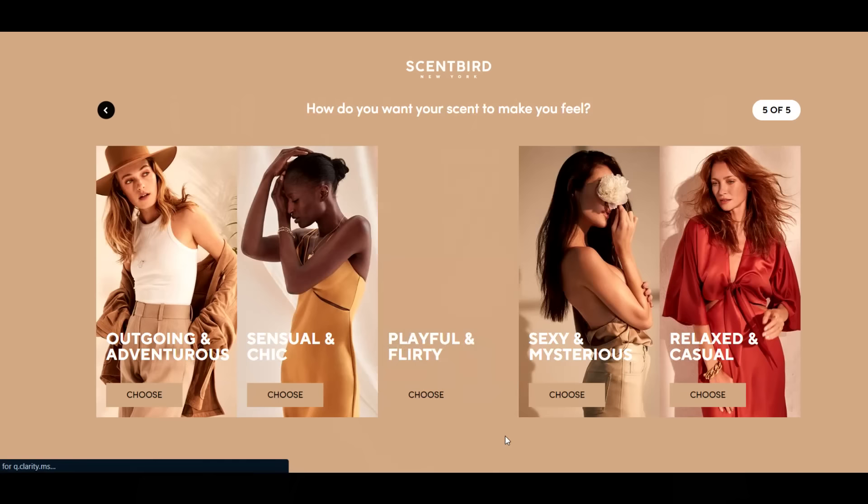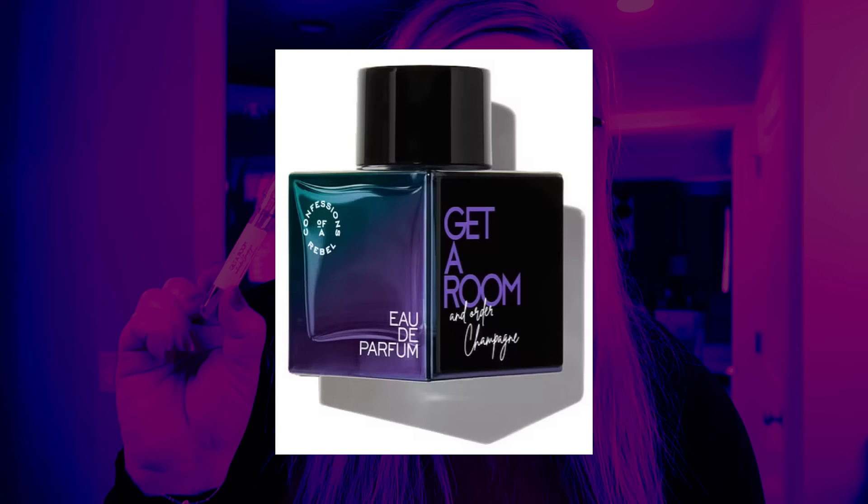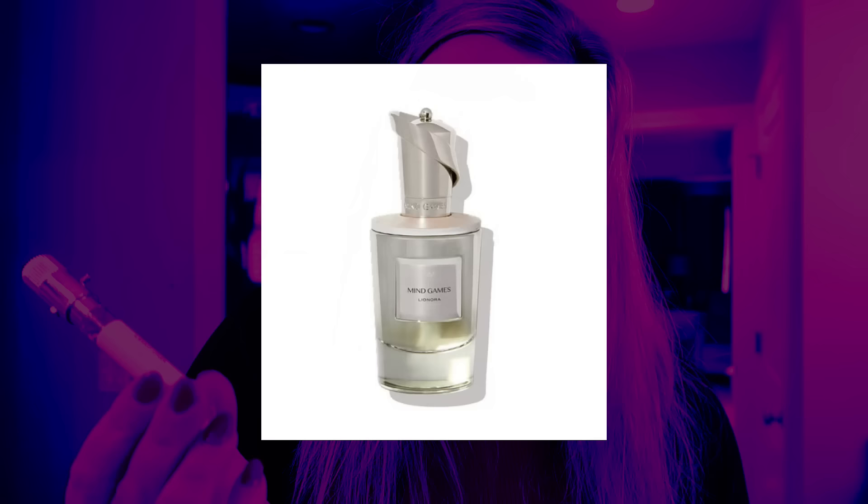This one is actually one of my favorites that I got this month. It is Confessions of a Rebel Get a Room and Order Champagne, and it has notes of raspberry, mandarin, and jasmine — it smells delightful. I also got this one which is Mind Games; it has notes of passion fruit, tonka bean, and freesia. It smells delicious as well.